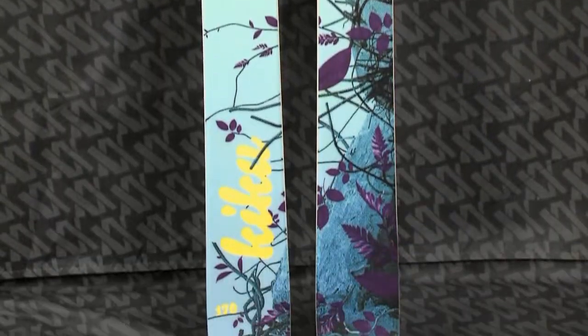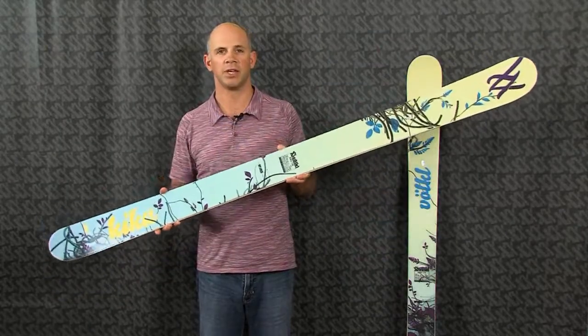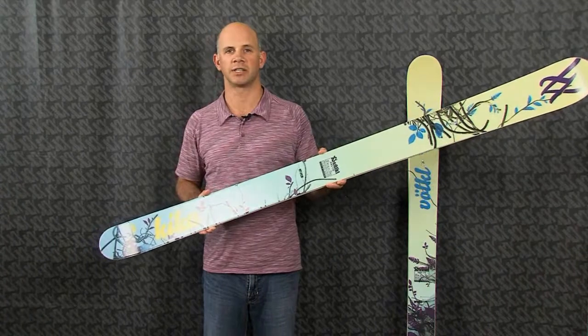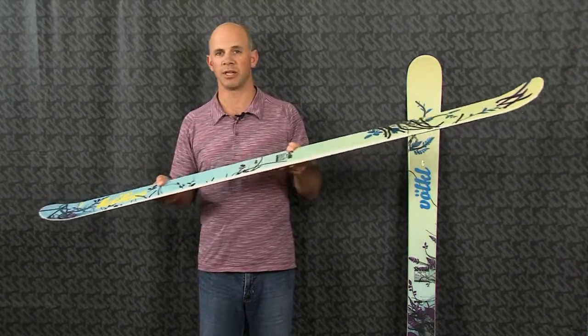It also has our extended low profile rocker design. And what that does is when you put it on edge, it gives the ski full edge contact. So that's going to give you great performance on the groomers and tremendous maneuverability in softer snow.